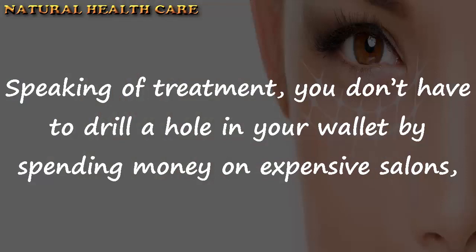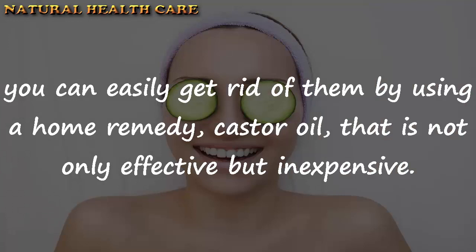Speaking of treatment, you don't have to drill a hole in your wallet by spending money on expensive salons. You can easily get rid of them by using a home remedy — castor oil — that is not only effective but inexpensive.